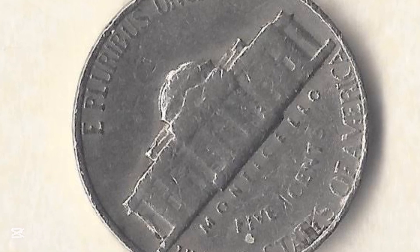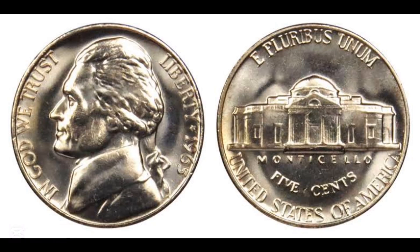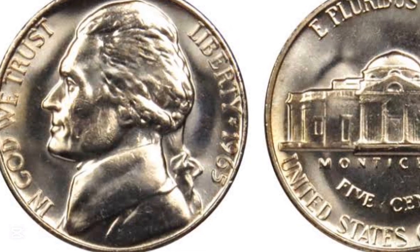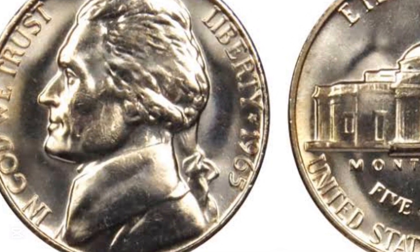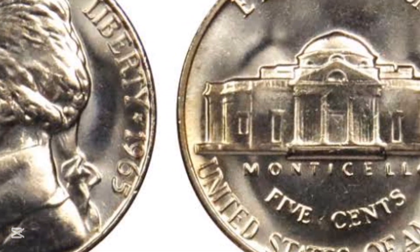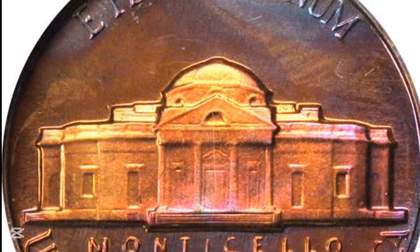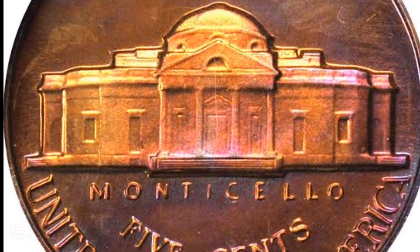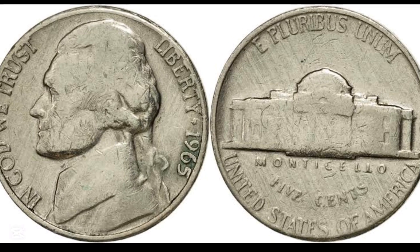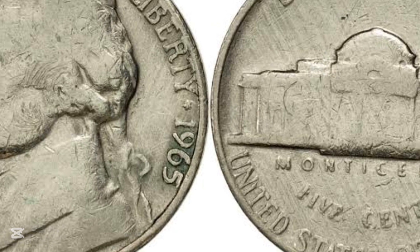Jefferson nickels are still being struck to this day; the portrait used for today's versions is by Jamie Franke. Coin collectors call the heads side of a coin its obverse. The obverse of the 1965 nickel features the portrait of Thomas Jefferson, one of the founding fathers and president of the USA from 1801 to 1809. The mint ran a competition to seek designs, won by Felix Schlag, whose portrait depicts Jefferson in profile, facing left and wearing a slight smile. Schlag's Jefferson looks very similar to a bust by the French artist Jean-Antoine Houdon, which you can view at the Boston Museum of Fine Arts.